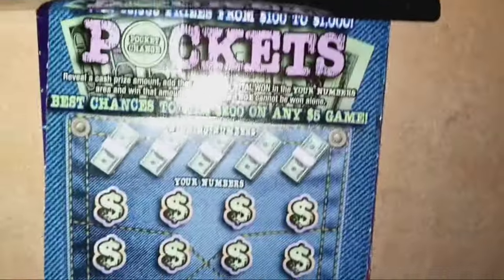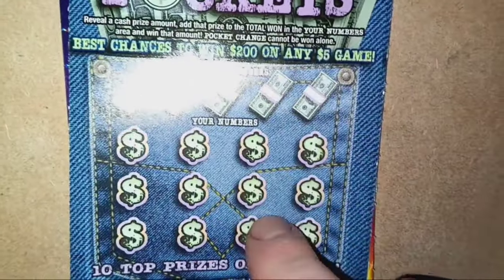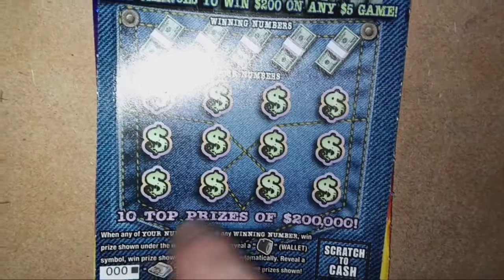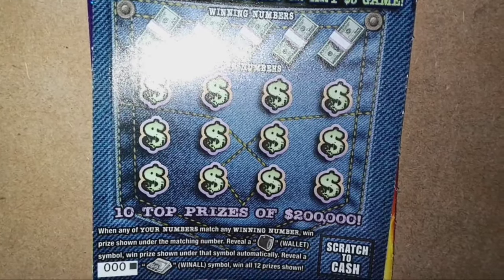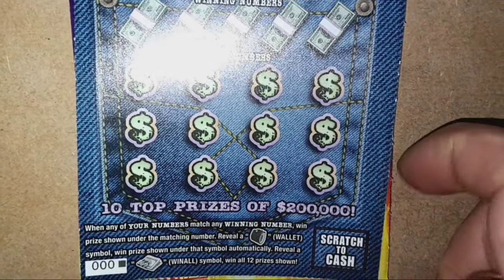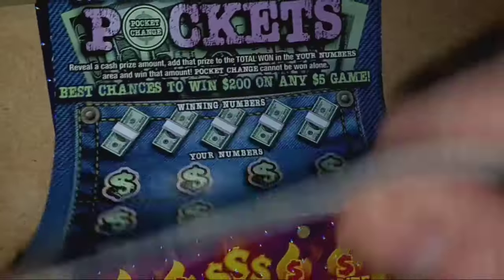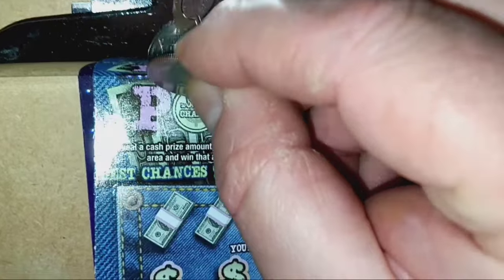On to Deep Pockets. On this one we're looking for a pocket change symbol — if we see pocket change, it could be added to the win below, but we do have to get the win below first. Best chances to win $200 on any $5 game; I haven't won $200 on this one yet. It is a number match. Reveal the wallet symbol and that's an auto win. And if we see that money clip with the wad of cash, that's a win-all 12 prizes. Overall chances of winning are 1 in 4.54.